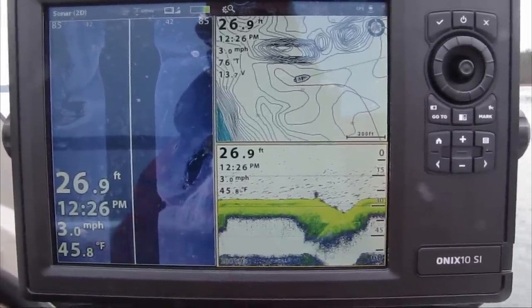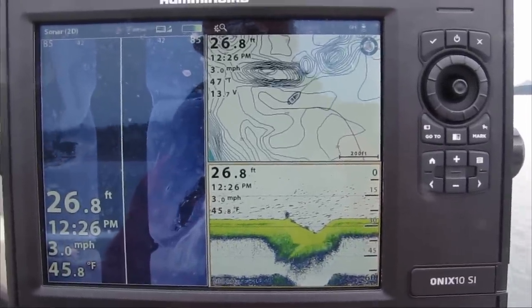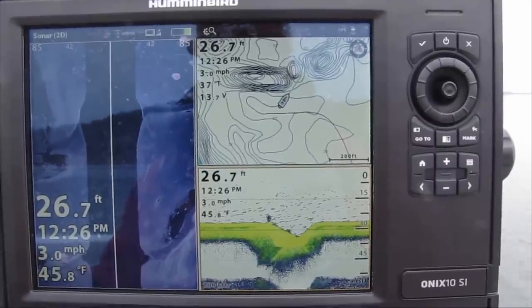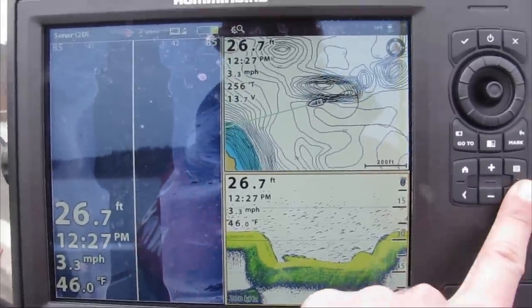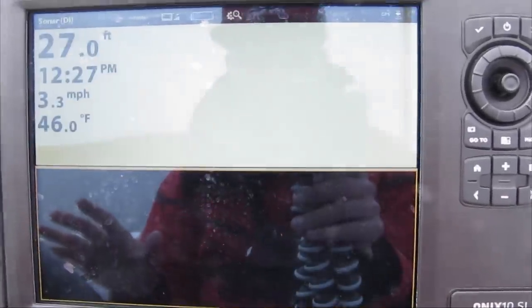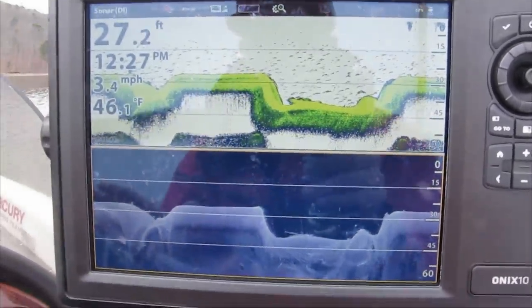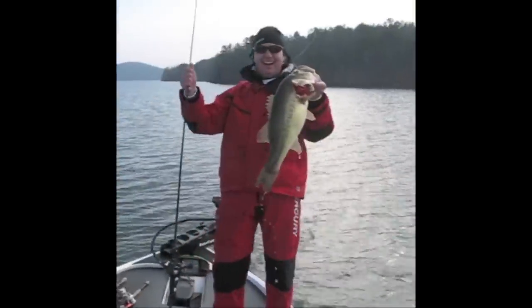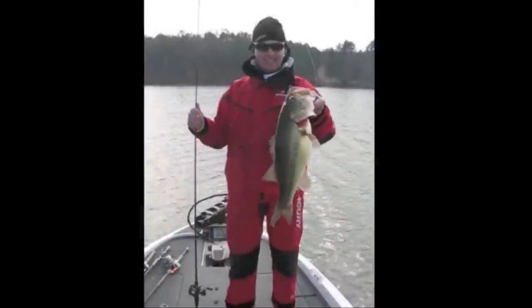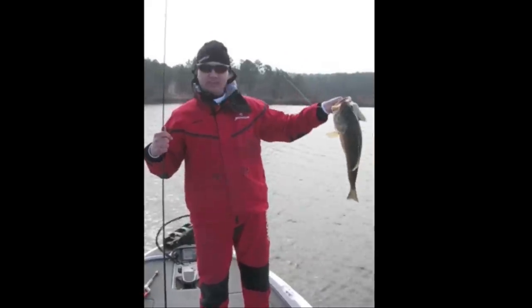When I'm graphing offshore, this is the setup I use on my graph: I'll have side scan on the full left side of the screen, which lets me see brush piles and rock piles more easily. I'll have the Navionics mapping in the top right corner, and 2D sonar in the bottom right corner. Then if I see something interesting like a little ledge, I'll actually switch over to a view that has down scan and 2D sonar on top of each other, because down scan really helps you pick out what's brush and what's fish. To show you why it's important to graph offshore, here's the biggest bass I've ever caught out here on Lake Maumelle — I found it by graphing offshore on a road bed, and it took me about 3 or 4 hours of graphing to find that spot.